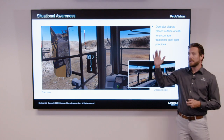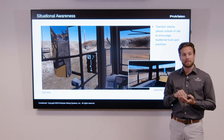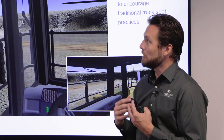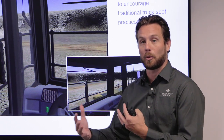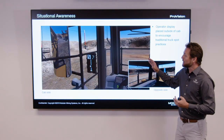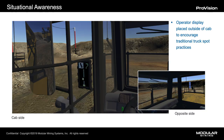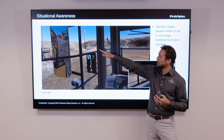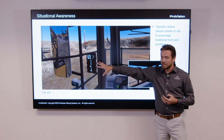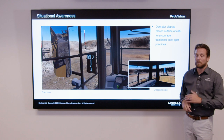Situational awareness is a key driver for why Modular Mining designed guided spotting the way we did. The whole goal was to not become a distraction or add more displays in the cab of the vehicle. The LED light boards are mounted externally in line of sight of the mirror — done intentionally — so the operator can always maintain situational awareness, looking at the mirror, seeing the shovel, and seeing the display at the same time while doing that reverse maneuver.